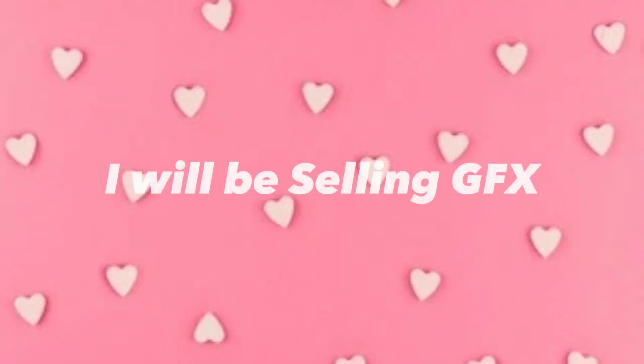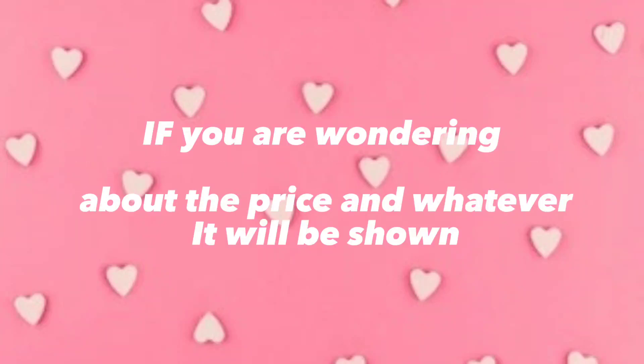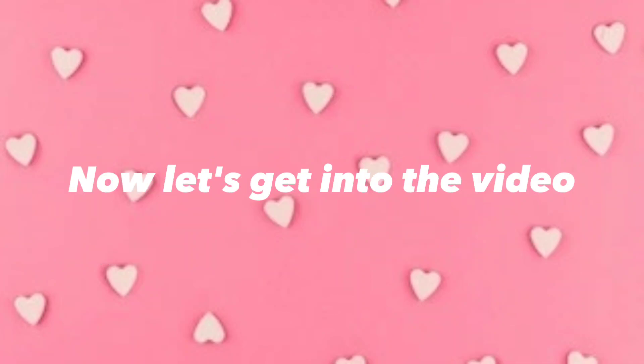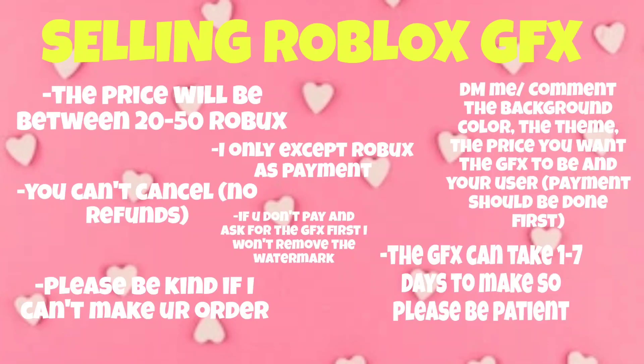Hello everyone, I will be selling GFX. If you are wondering about the price and whatever, it will be shown. But before that, don't forget to hit that like button and subscribe to my channel, and if you already have, make sure the notifications are set to all so you don't miss out on any new video. Now let's get into the video.